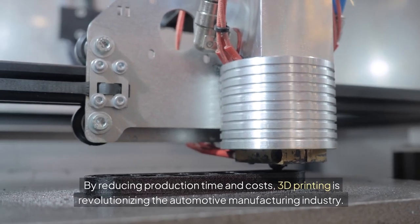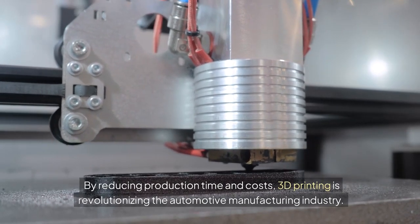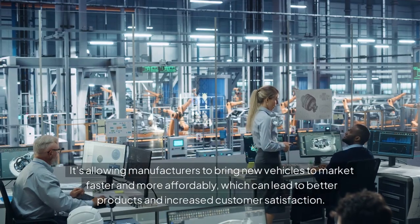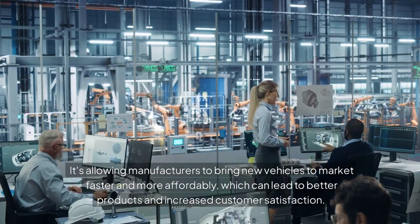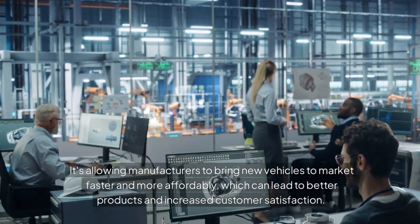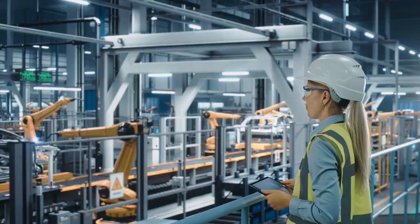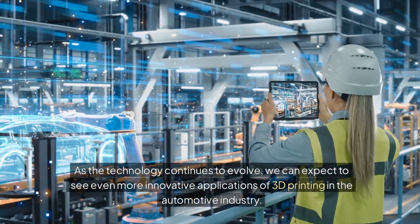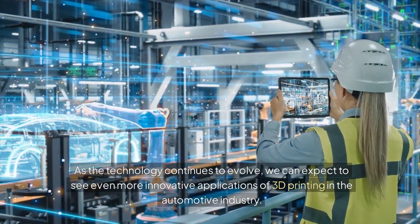By reducing production time and costs, 3D printing is revolutionizing the automotive manufacturing industry. It's allowing manufacturers to bring new vehicles to market faster and more affordably, which can lead to better products and increased customer satisfaction. As the technology continues to evolve, we can expect to see even more innovative applications of 3D printing in the automotive industry.